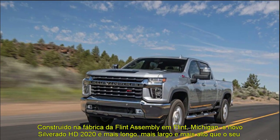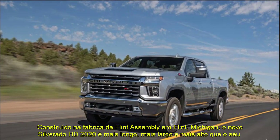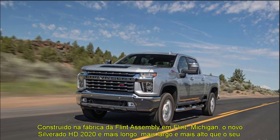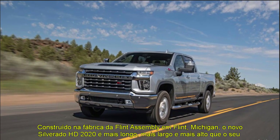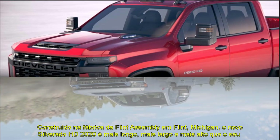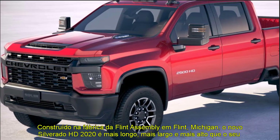2021 Chevy Silverado 3500 HD Engine. Customers can choose between two new powertrains. The standard engine is the new 6.6L V8 gas with direct injection making 401 HP and 464 lb-ft of torque, mated to a 6-speed automatic transmission.